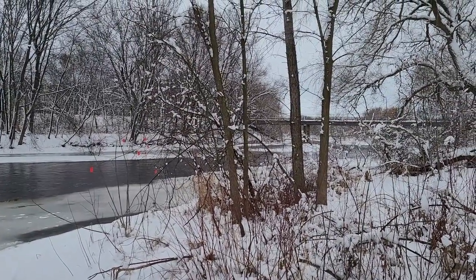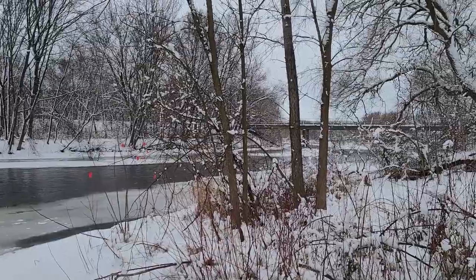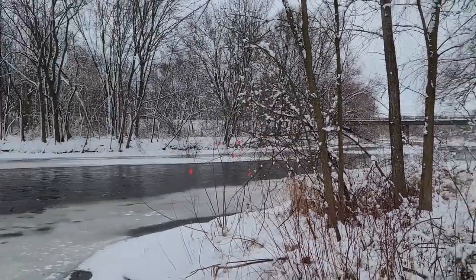Fun fact — this summer there'll be a tubing video coming because we'll also be tubing on this river. Tubing Tuesdays!